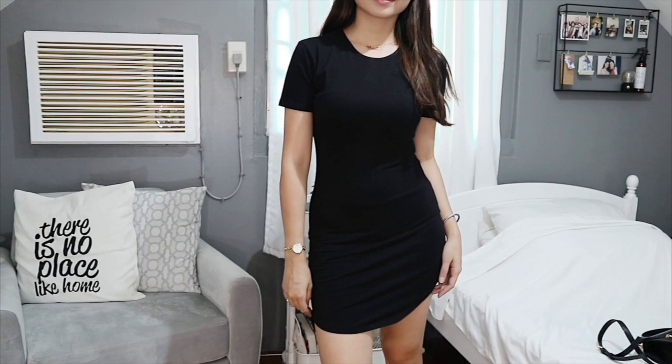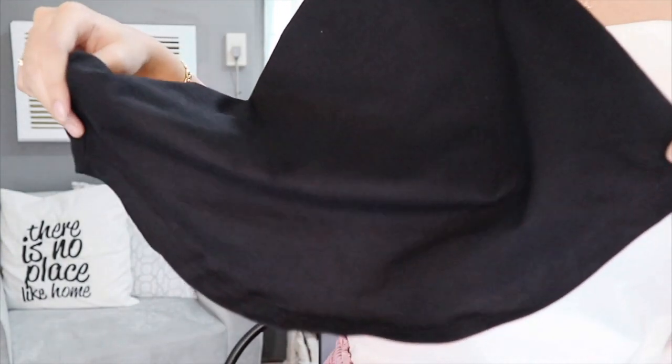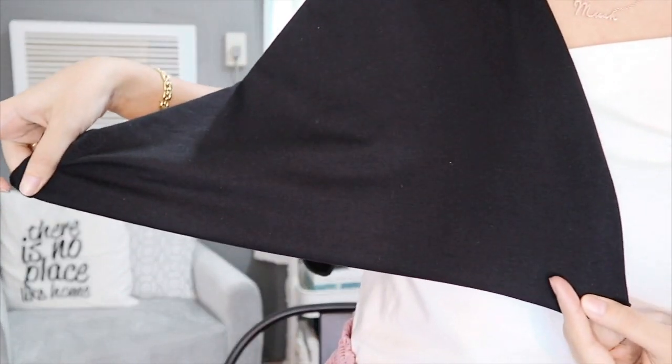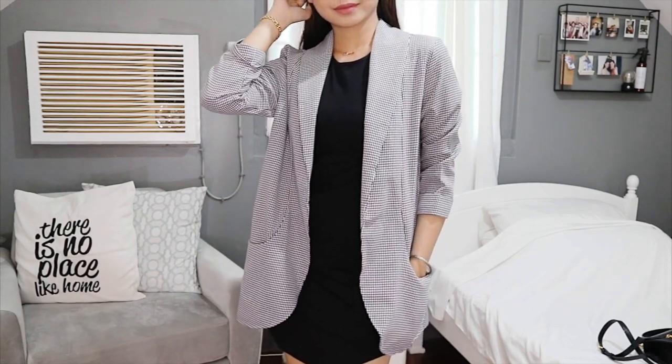I highly suggest you guys get one for yourself because it's a really pretty print. Next up, I don't have a lot to say about this dress because it's literally just a bodycon black dress — but there's just something about the material that makes it feel so premium. It's a size small. At the bottom, as you can see, it's curved — not the usual straight cut of a bodycon dress. Because it's plain and black, you can definitely accessorize: layer your necklaces, wear hoop earrings, do whatever you want. I like to pair it with a long jacket — more like an office-style blazer. You can mix it up according to your own style and color palette. It's a simple black dress, but you can do a lot with it when it comes to styling.